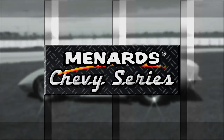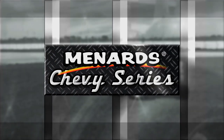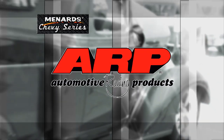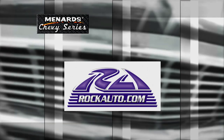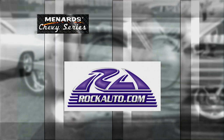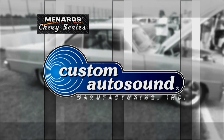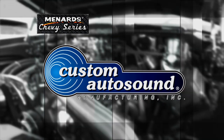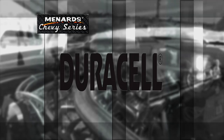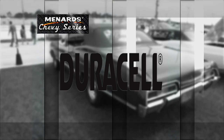This episode of the Menard Chevy Series is brought to you by ARP, the world leader in fastener technology; Rock Auto, all the parts your car will ever need; Custom Auto Sound, the originator of classic car OEM fit radio since 1977; and Drive Duracell — ride with the Copper Top.